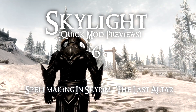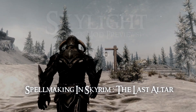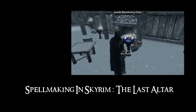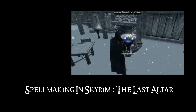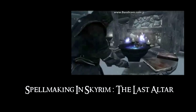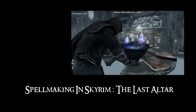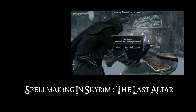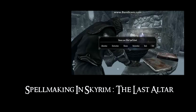Hi guys and welcome to another Skyrim mod preview video. In this short video I'm just going to highlight a mod that seems to be in the making — very much a work in progress as far as I can see. It was brought to my attention via a video on YouTube and I found a forum thread for it on the Bethsoft forums. From what I can see, it is a mod that is going to add spell making back to Skyrim.